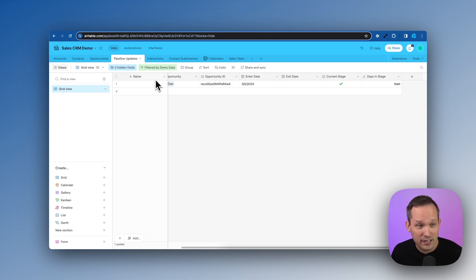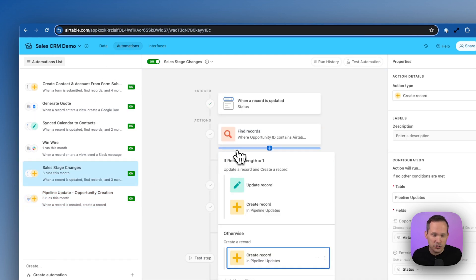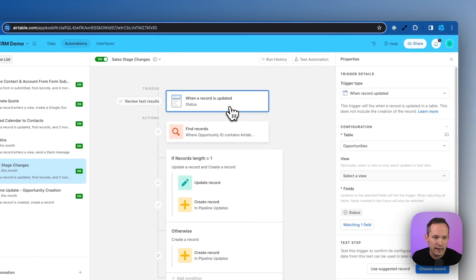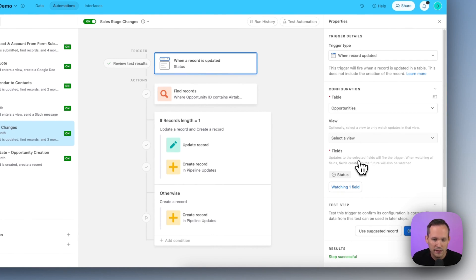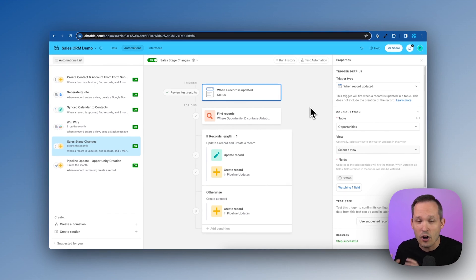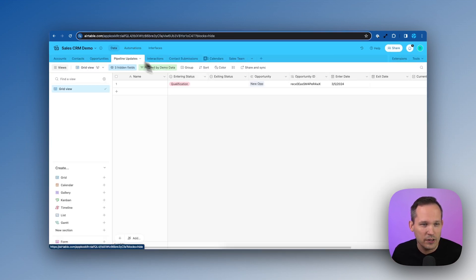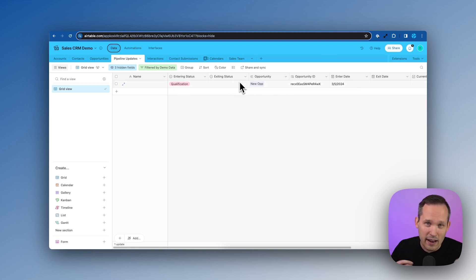Now let's create our second automation — similar in nature but a bit more complex. This time we run on the update of an opportunity record, specifically only when the status field changes. The next thing we want to do is find any Pipeline Update records that already exist for this opportunity. If we have an existing record, we need to find it because we need to update it with the exit date and exiting status, then create a new record for the new stage. We use a find records step to locate that most recent record.